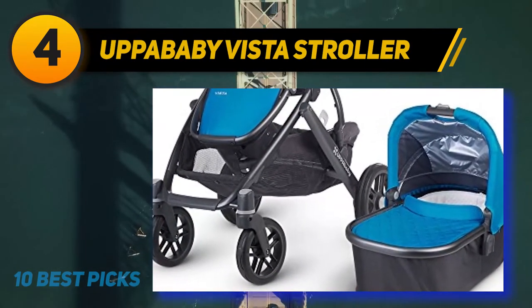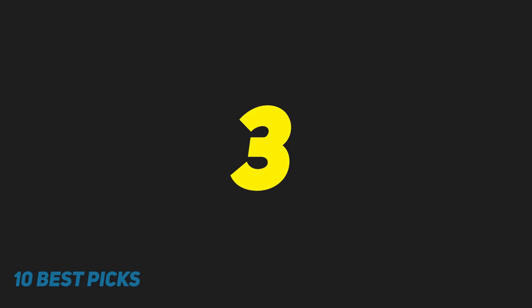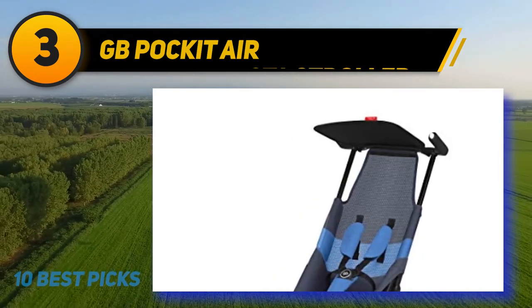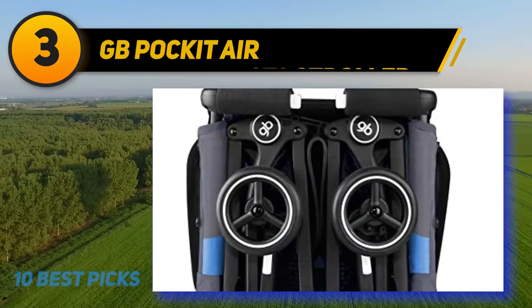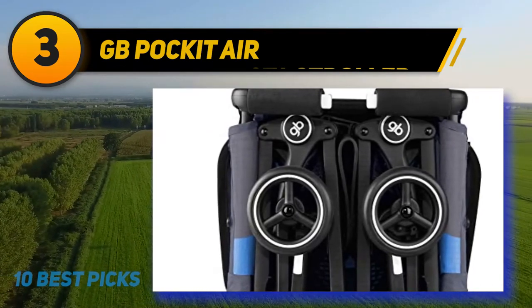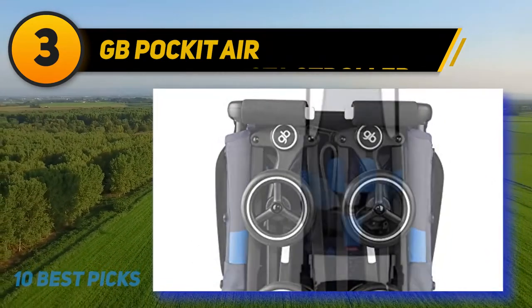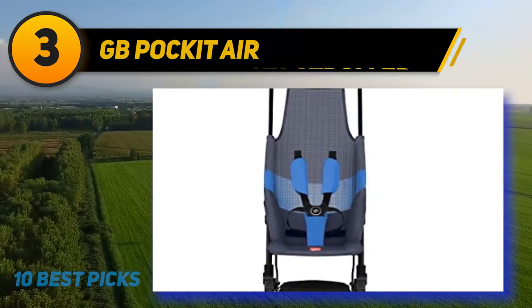Like previous model years, the Vista is designed to adapt as your family grows, with enhancements that adjust to changes in life's momentum — be it weather, terrain, or life stage. At number three, the GB Pockit Air. Its revolutionary ultra-compact folding mechanism reduces the stroller into a handbag-shaped package in seconds and is airplane hand luggage compliant. Weighing only 4.6 kilograms, the Pockit Air All-Terrain is the perfect travel companion.